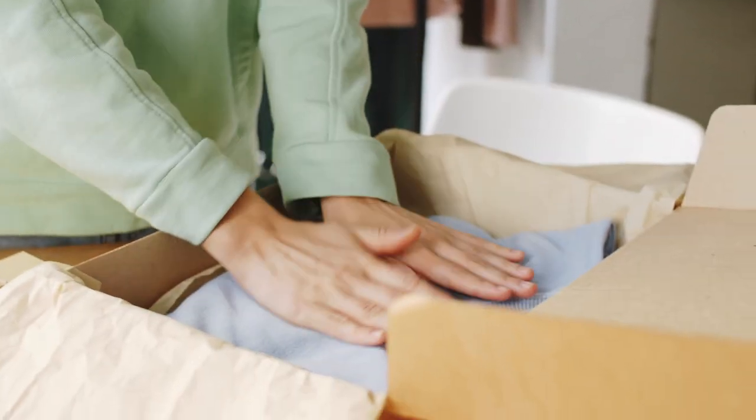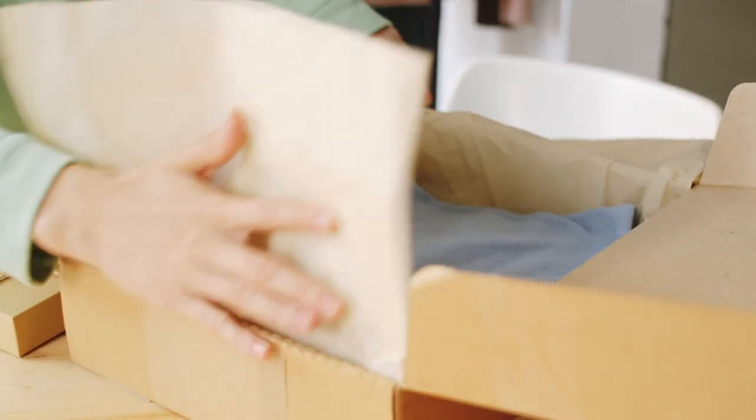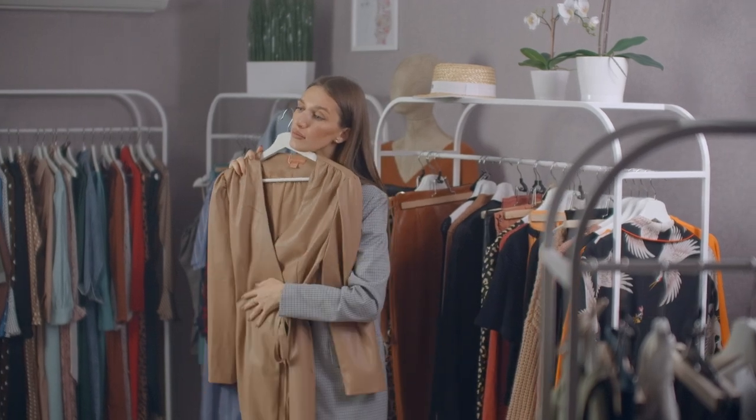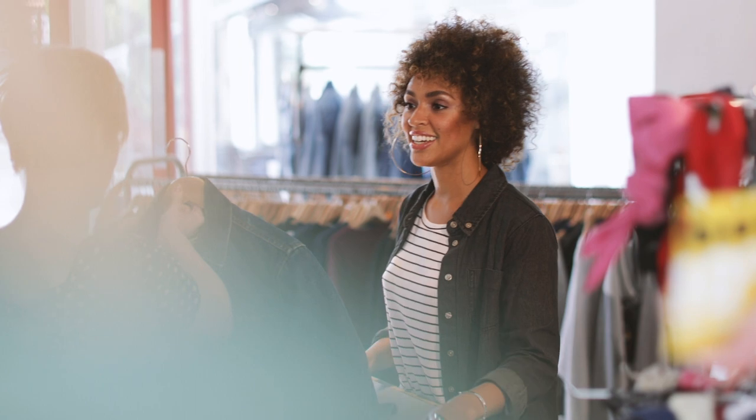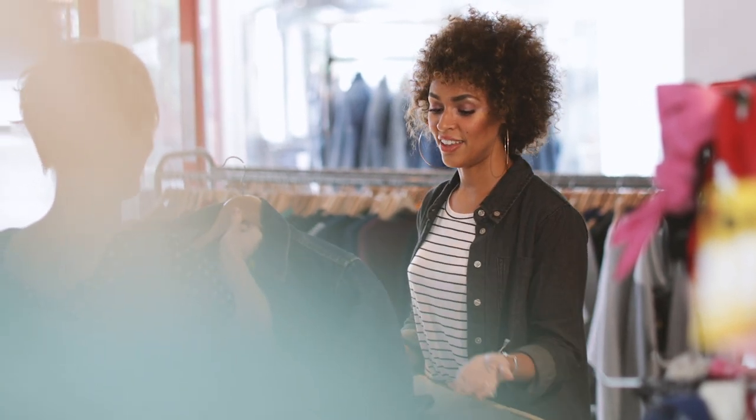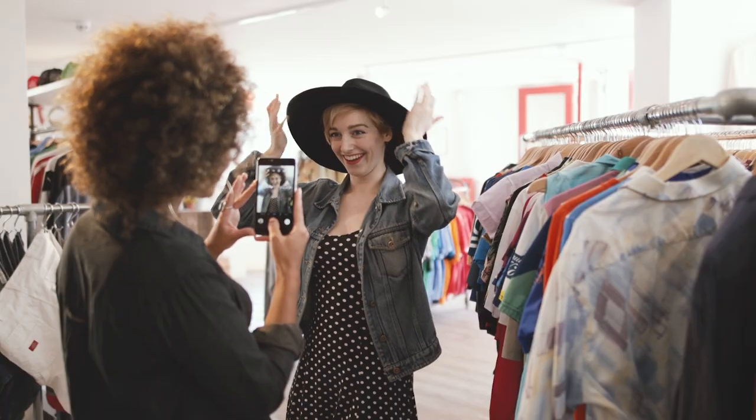Few things compare to actually being able to show your customers the products you'd like them to buy. And that's never been more true when talking about clothes. While a detailed and accurate description is helpful, showing rather than telling helps sell tens of thousands of shirts, pants, blouses, hats, and shoes per year.